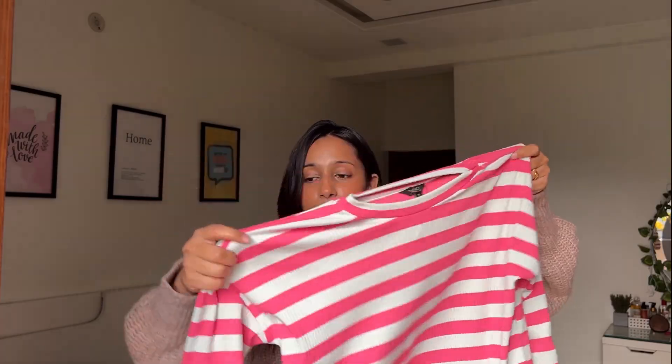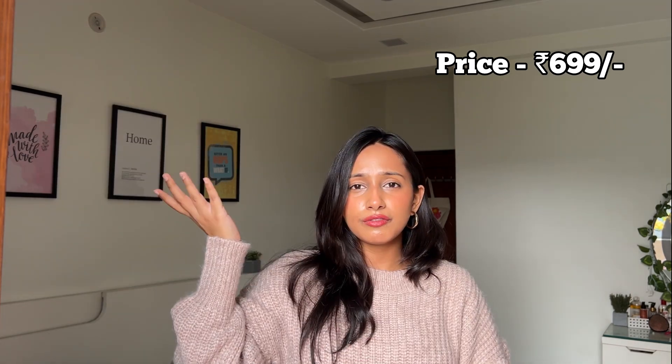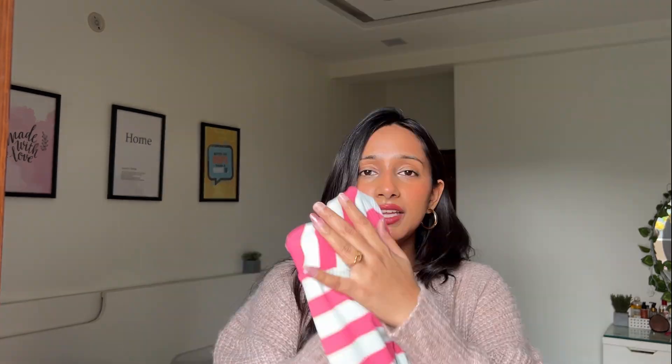For the next product I have this striped top - it's kind of a top rather than a sweater or jumper. The quality is very good, it'll keep you warm, it's soft and comfortable on the skin. You can tuck it in but honestly it also looks nice without tucking. Everything in this haul is size medium, just to put it out there. The original price is 1399 rupees but I got it for around 800-900 rupees.